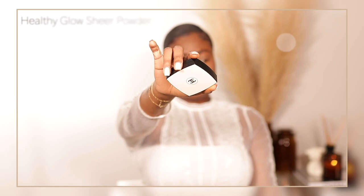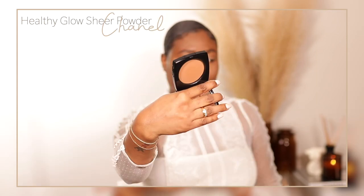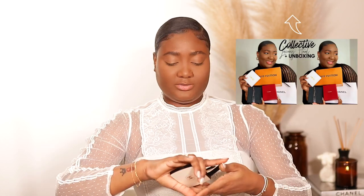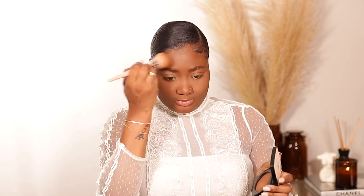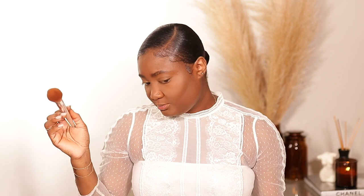Now I'm going to set the entire face using the Chanel Healthy Glow Sheer Powder in number 70 — it comes in this beautiful, aesthetically pleasing package. I showed all of these Chanel products in my luxury haul, which I'll link here. It's sheer, smells really good — kind of like the foundation. It reminds me a little of the Sephora Micro Smooth Powder, but I think that one gives a little more coverage than this does. It brings everything together beautifully.